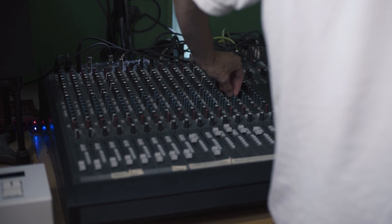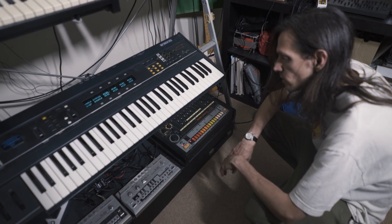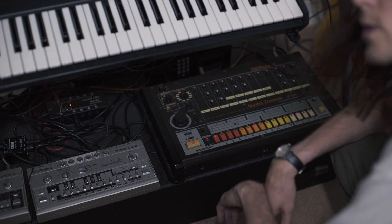Down at the bottom, on the floor, is a 606 and a 303 — I don't think they need much introduction. The acid machine. Here's the 808. I did have a 909, but I sold it, which might have been a bit foolish.